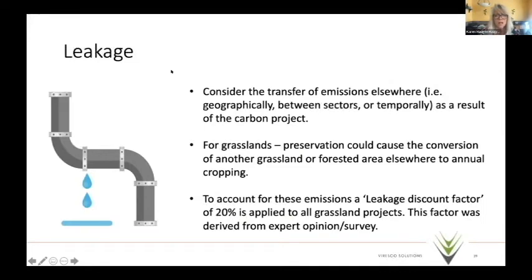Leakage is a major concern for program developers and regulators — is there an activity shift happening elsewhere because of the project? For grasslands, we could see preservation of grasslands or forested areas elsewhere. To account for this activity shifting, there's a 20% leakage discount applied to all grasslands projects. This is based on PCP programs and other prairie programs from the federal government, and was developed within the Climate Action Reserve as a logical leakage factor.